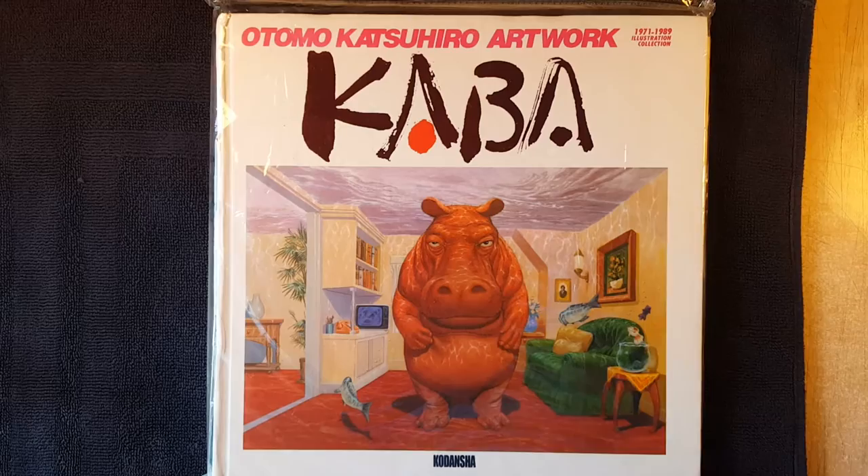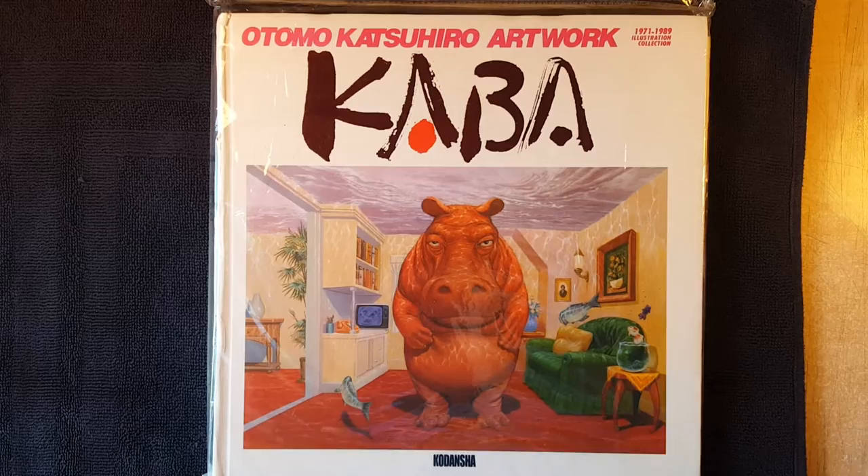Hey, what is up everyone? I had promised I was going to do these and I decided there's no time like the present. So this is a brand new series I'm going to do on YouTube called Open That Book Rich.